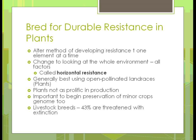We need to breed things for durable resistance, which basically means changing one element at a time rather than multiple things. They found that trying to change multiple things at once might gain one trait but lose something else. They also call changing the whole environment — all the different factors — horizontal resistance. It's generally best to use open-pollinated land races: things that have adapted in that specific area, not seeds from New York used in Illinois.